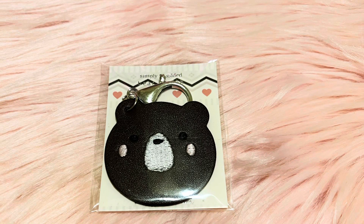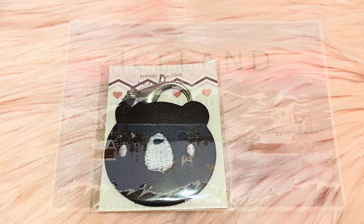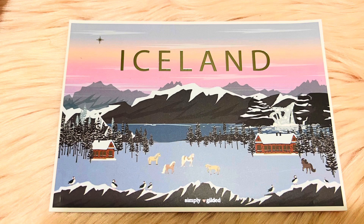Here's this really cute little jasper keychain. Next up is an Iceland postcard.